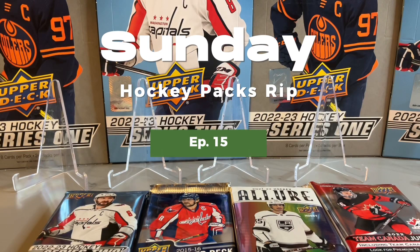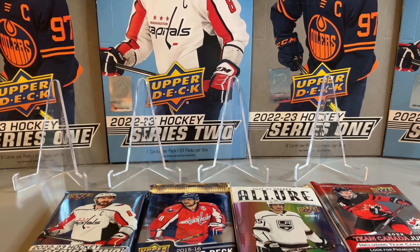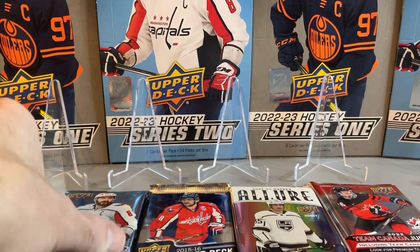Welcome back to the channel and welcome back to another Sunday hockey packs rip. Today we have eight hobby packs in total: 22-23 Series 2, two packs of those; 15-16 Series 2; 21-22 Allure; and some 2022 Team Canada Juniors packs. We're looking for the Connor Bedard. We'll start with our Series 2 packs.